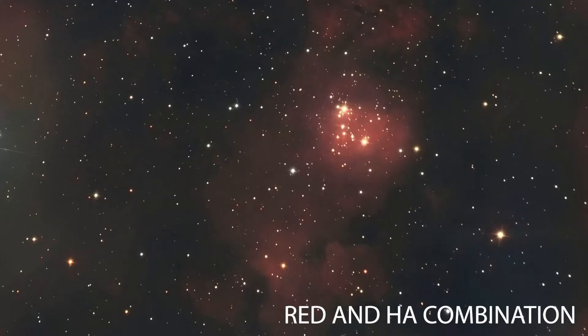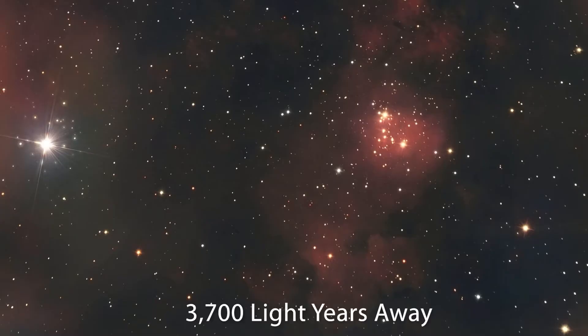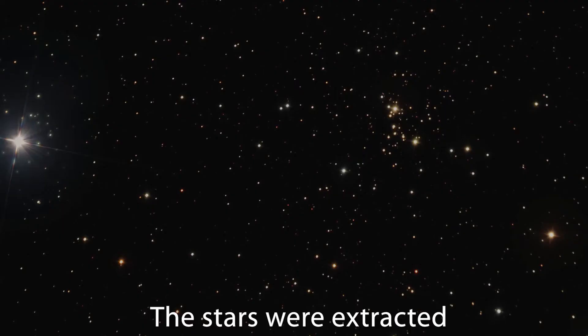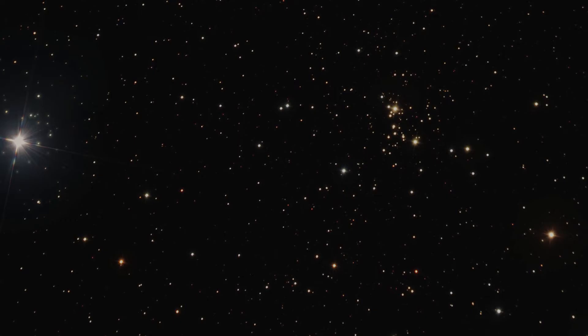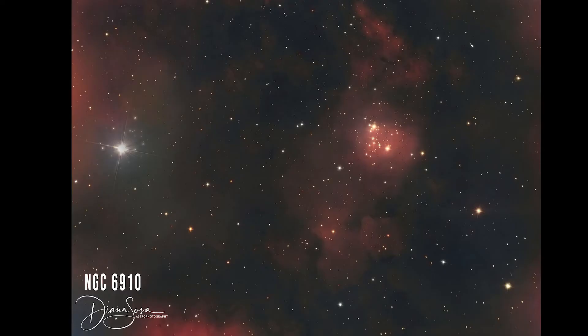NGC 6910 is a small open cluster located in the constellation of Cygnus, approximately 3,700 light years away near the galactic plane. I use different editing techniques to see which one I like better. One of the techniques was to remove the background — what we call the starless image — and then work separately on the stars itself. I also used the combination of a pixel math formula to combine the red and hydrogen alpha, which is very heavy in this particular star cluster.